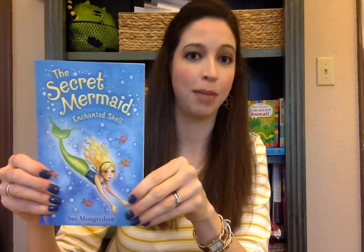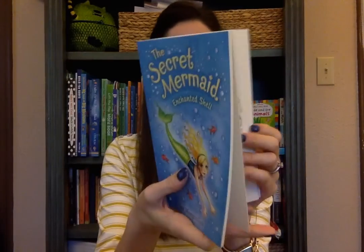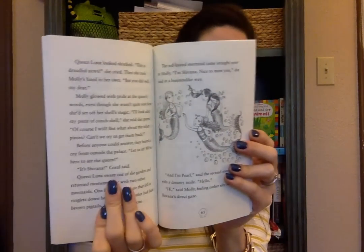The first chapter book series I wanted to show you is The Secret Mermaid. This is the first installment in the series, called The Enchanted Shell, and it's for ages 7 and up. This particular series is about the shell keeper mermaids and a little girl who joins them for some magical mermaid adventures.